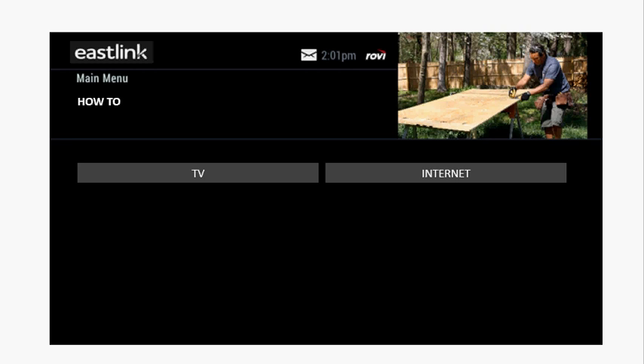Under the How To button, you'll see videos that help you get the best out of your Eastlink TV and Internet services.